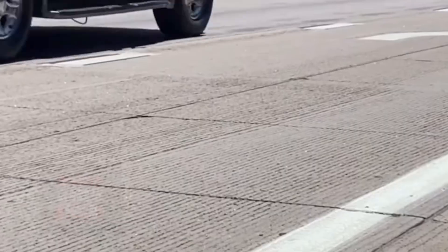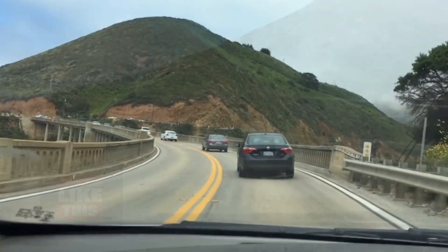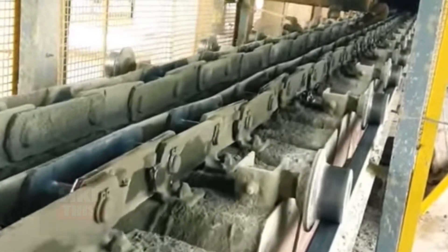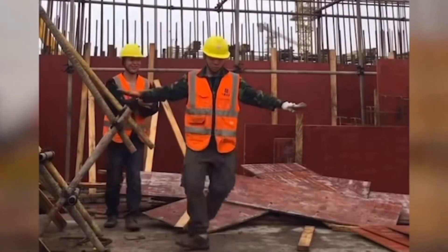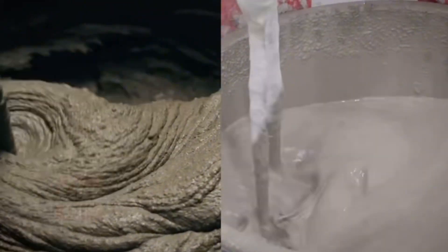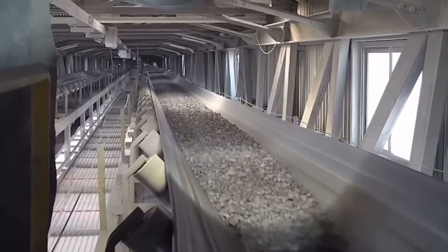Cement, the unsung hero of our built environment, embodies centuries of human ingenuity and craftsmanship. Next time you gaze upon a skyscraper or traverse a bridge, remember the extraordinary journey of cement that makes it all possible. The unassuming powder holds the promise of boundless possibilities in the world of construction. So let's celebrate this extraordinary material that unites our cities and propels our civilization forward, one sturdy structure at a time. Cement is the silent foundation beneath our feet, and it deserves recognition as a true marvel of human achievement.